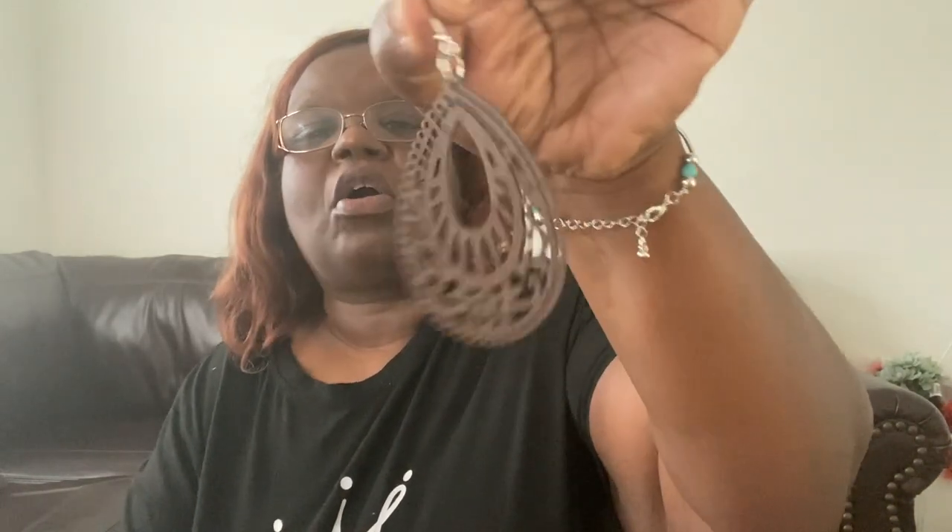This next piece is just like the earrings I just showed, but in a darker color — a darker brown, which I like. Same earrings, just in a darker color. Love them.